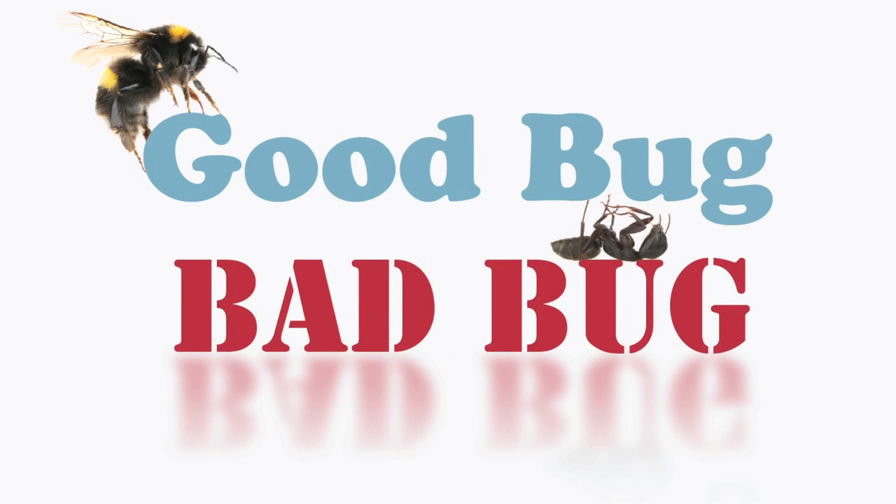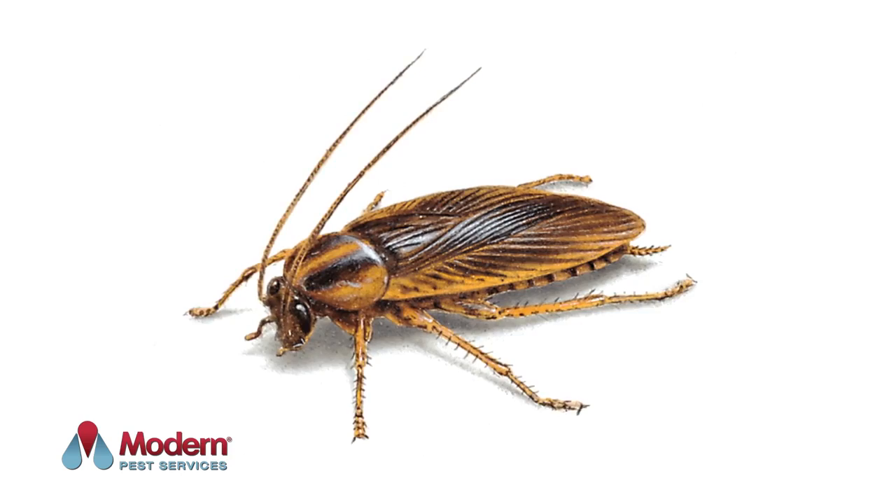Did you know that the German cockroach is the most common of the house-infesting roaches? In today's episode of Good Bug, Bad Bug, we're going to be discussing how to identify the German cockroach and what can be done if they've made their way inside your home.